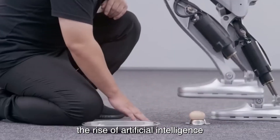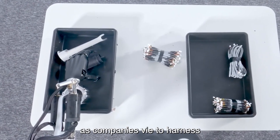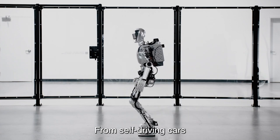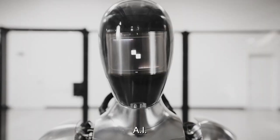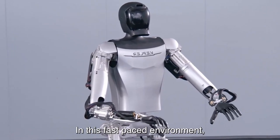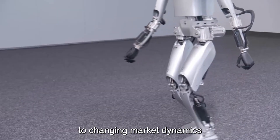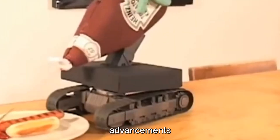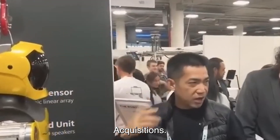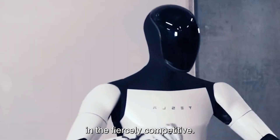The rise of artificial intelligence and machine learning has further intensified the competition, as companies vie to harness these technologies to create smarter, more capable robots. From self-driving cars to intelligent home assistants, AI-powered robots are reshaping how we live, work, and interact with the world. In this fast-paced environment, agility is key — companies that adapt quickly through strategic partnerships, acquisitions, or internal innovation will have a competitive edge.